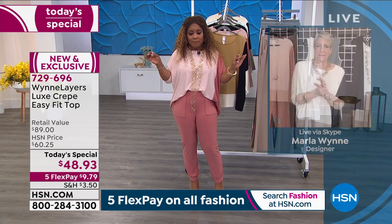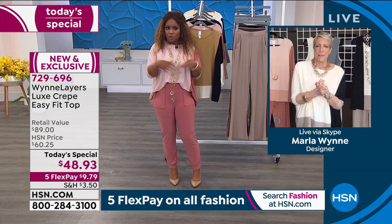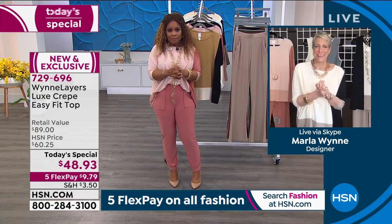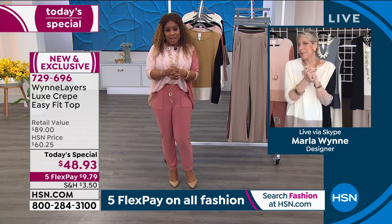In the last hour alone, 250 brand new customers who've never shopped at HSN before ordered with us today. I love that — I appreciate that so much. That's a big deal — think about that!